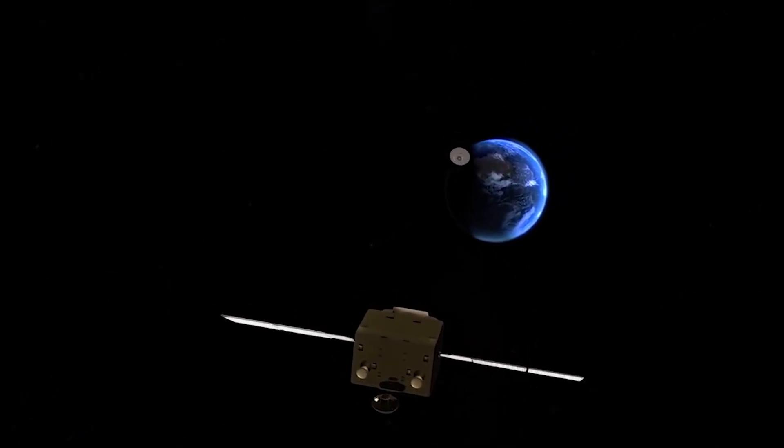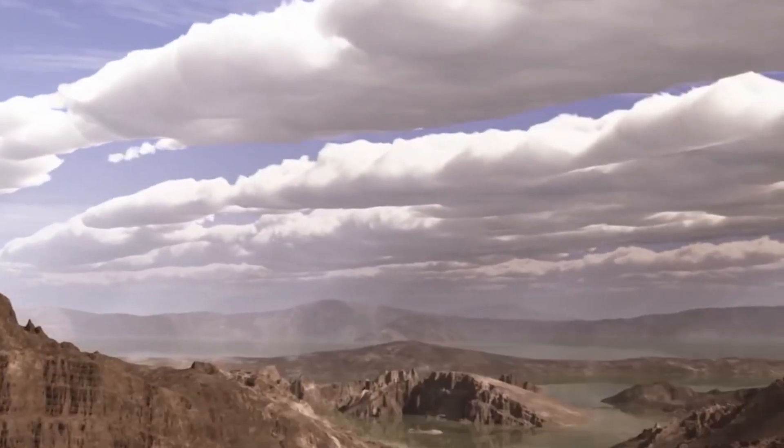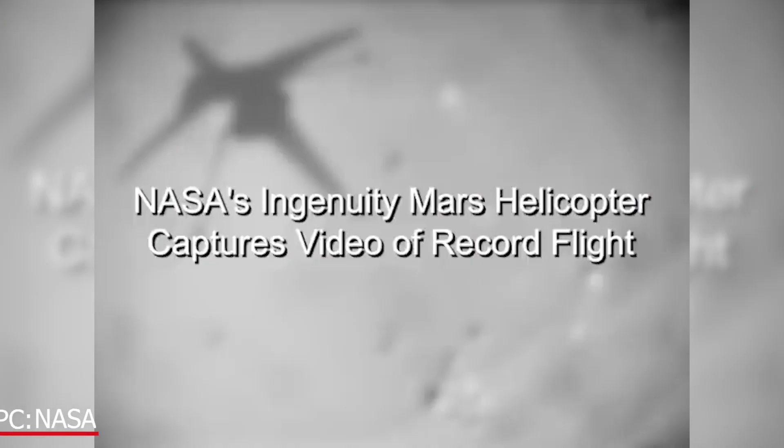So the US is looking at having helicopters on the lander. Perseverance would bring the samples to the lander and then shoot them back up into Mars orbit, and the helicopters will be there as backup.